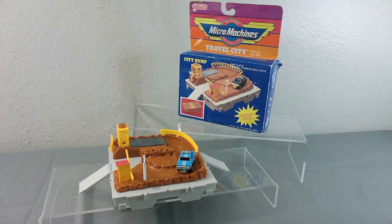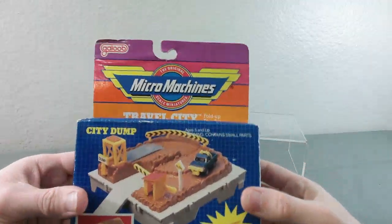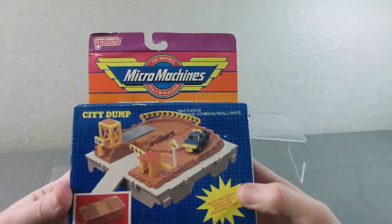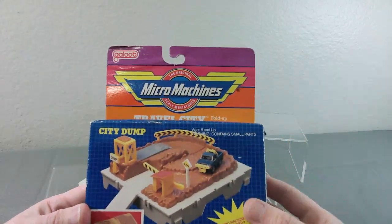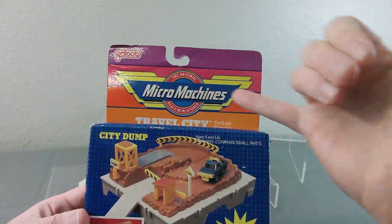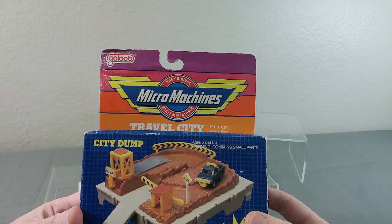Welcome back to the Micro Showcase, where today we are going to talk about something truly micro. Galoob's Micro Machines toys, playsets from the 80s and 90s, up until they were acquired by Hasbro in 1998. This is where the word micro comes into play for my channel. A lot of my toys are based on the Micro Machines subline from Galoob, and it's one of my favorite toy lines.